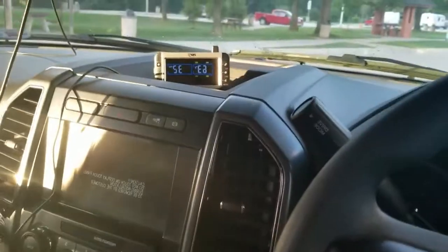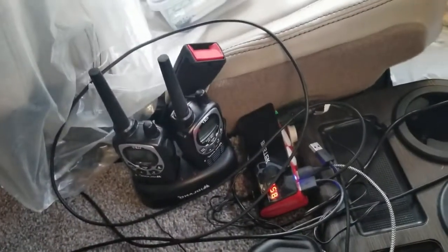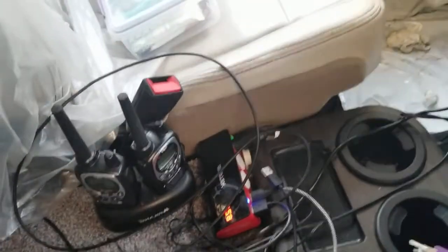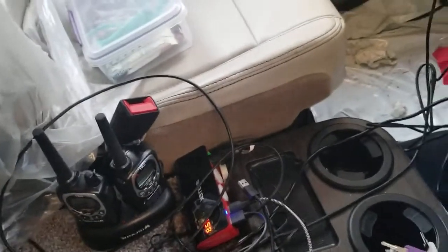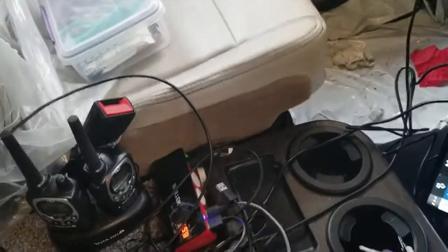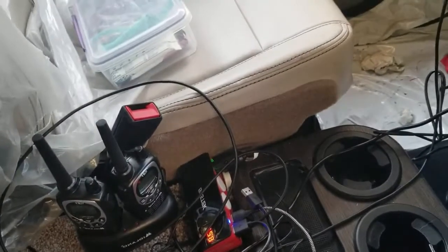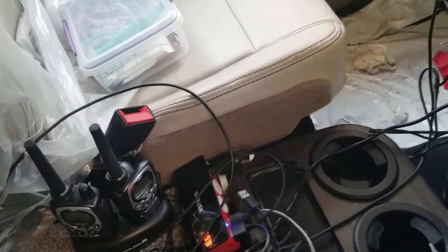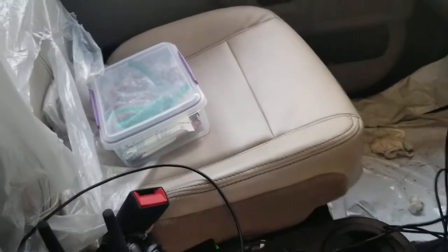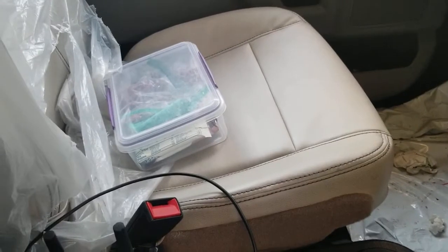We also have two sets of walkie-talkies — I have one set and Dawn has a set inside her RV. We carry two sets so we can communicate, and if one goes dead we have a way to charge it, since you only get one charger per set. Rather than buying another charger, we bought two full sets so we have a backup. Redundancy is key.